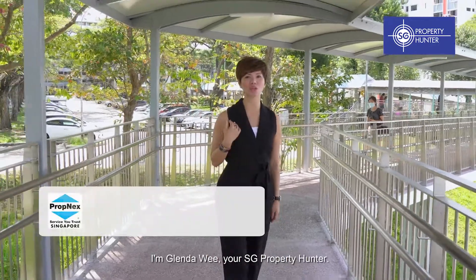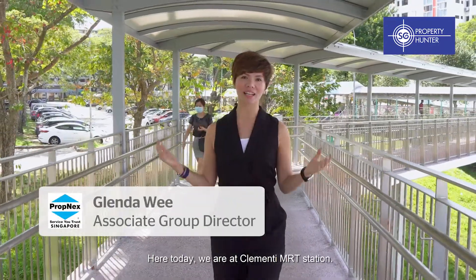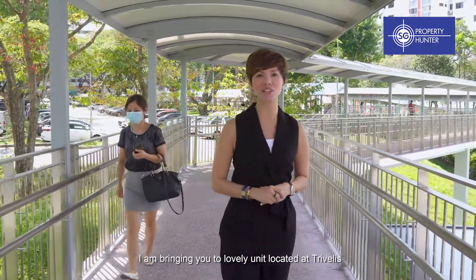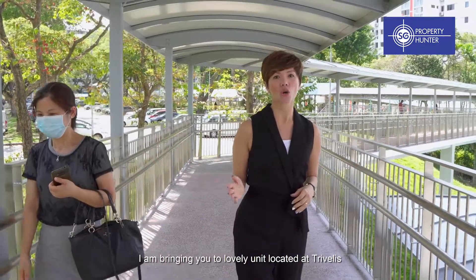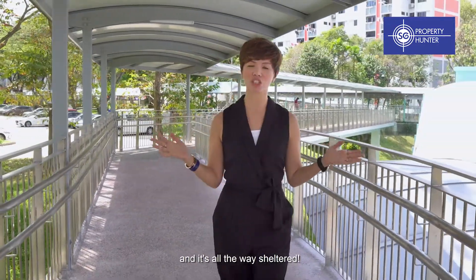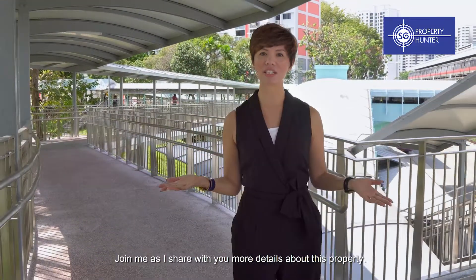Hello everyone, I'm Glenda Weed, your Ashtray property hunter. Here today, we are at Clementi MRT station. I'm bringing you to a lovely unit located at Trivellis, which is just 6 minutes walk away from here, and it's all the way sheltered. Join me as I share with you more details about this property.